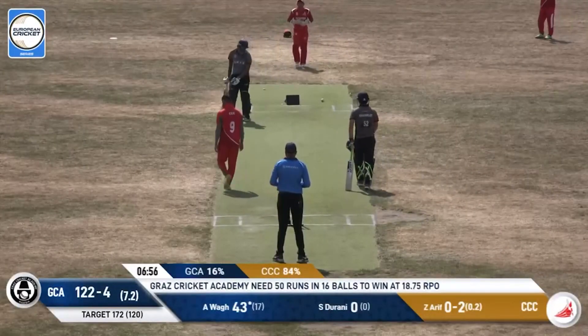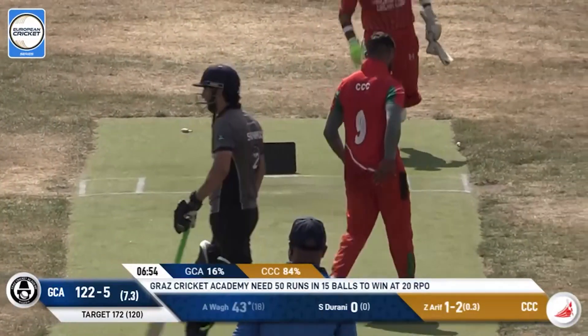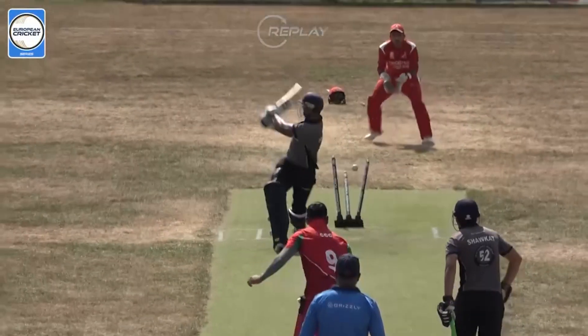Got him! What a ball there by Arif — perfect Yorker. And with that, you feel that Graz Cricket Academy's chances of winning this game have gone away.